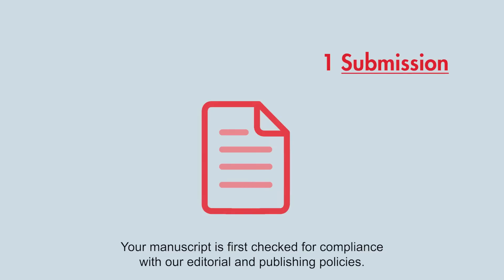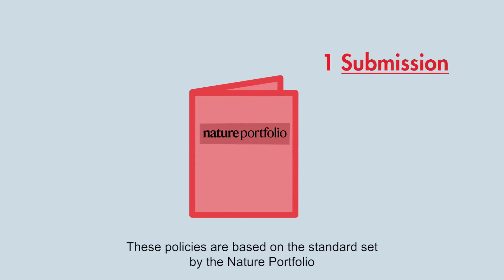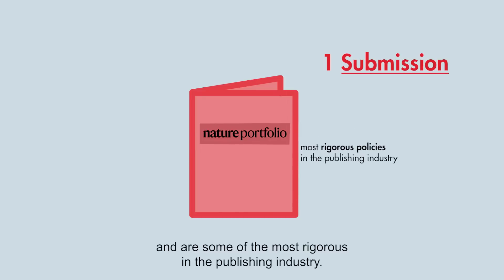Your manuscript is first checked for compliance with our editorial and publishing policies. These policies are based on the standards set by The Nature Portfolio and are some of the most rigorous in the publishing industry.